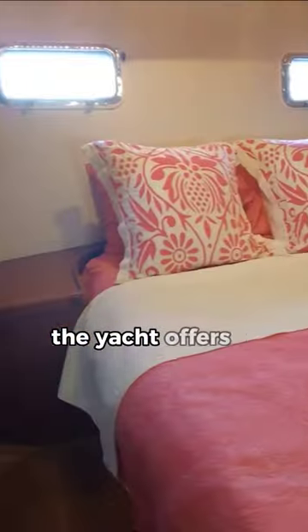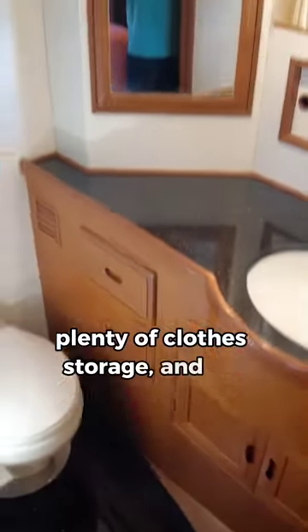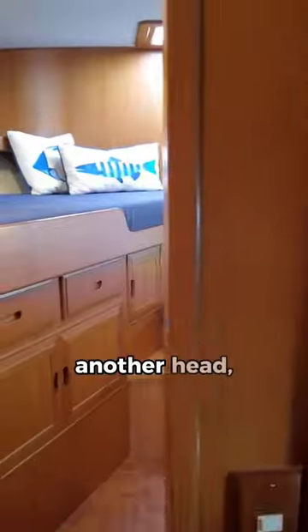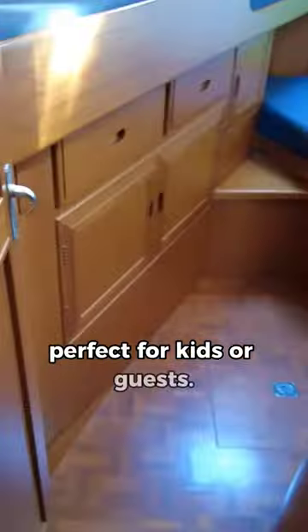Heading on down into the sleeping quarters, the yacht offers a large main cabin with a double berth, plenty of clothes storage, and an ensuite head. There's another head with a shower, and a double cabin forward with two single offset berths, perfect for kids or guests.